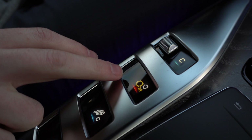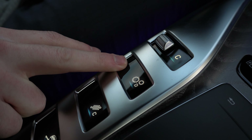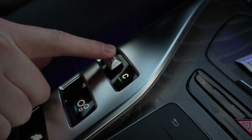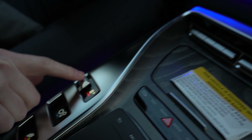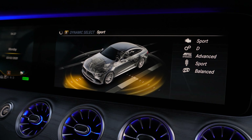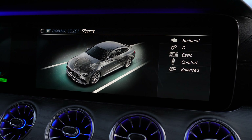Moving up you can see we have our transmission mode — you have manual mode and dynamic mode to choose from. And looking up we have a little switch right here that changes between any of the five drive modes this vehicle has: sport plus, sport, comfort, individual, and slippery mode.